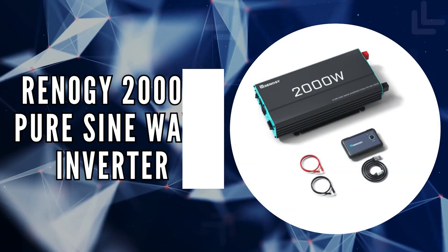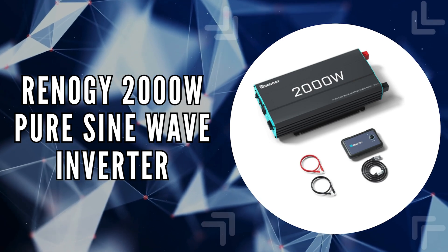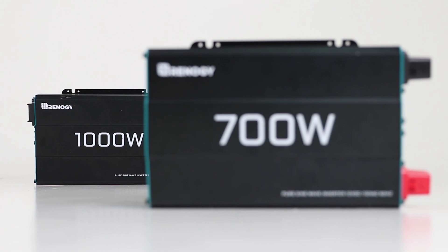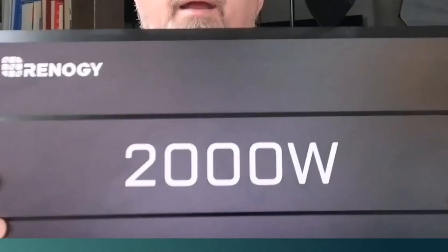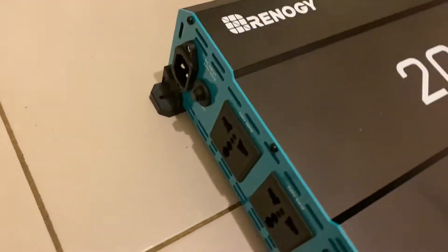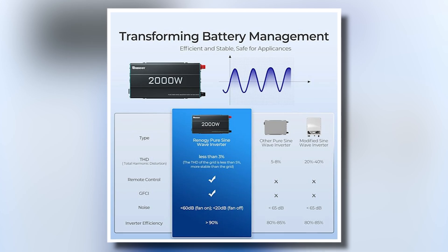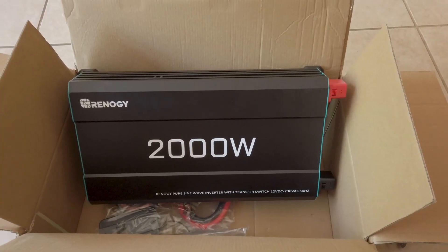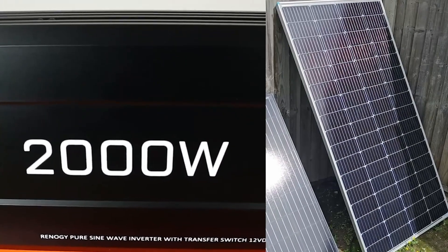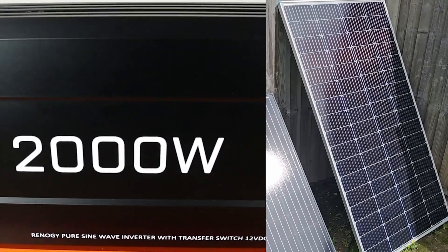The first on our list is the Renegade 2000-watt Pure Sine Wave Inverter. This model stands out for its impressive ability to convert 12-volt DC power to 110-volt AC, delivering 2,000 watts of continuous power and a peak surge of 4,000 watts. Its conversion efficiency exceeds 90%, which significantly reduces energy loss, making it an excellent choice for those looking to maximize their solar power system.